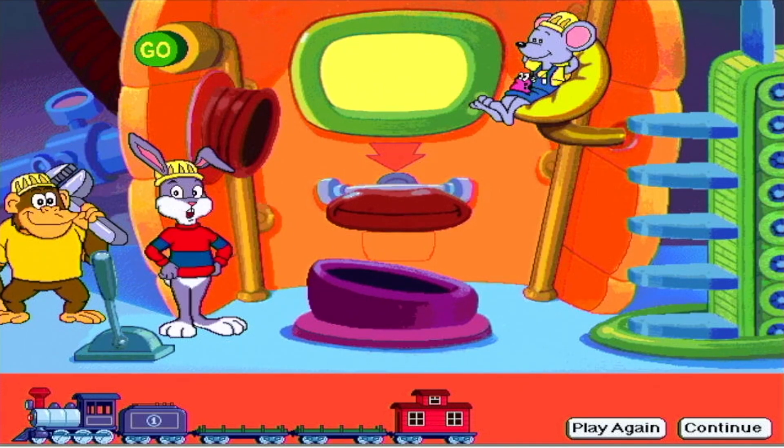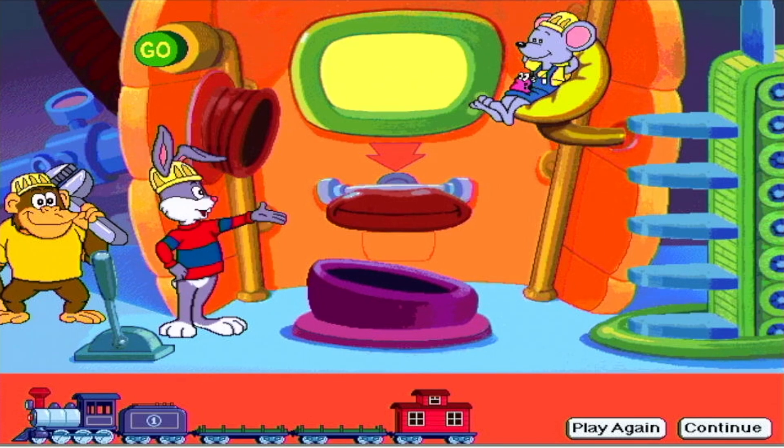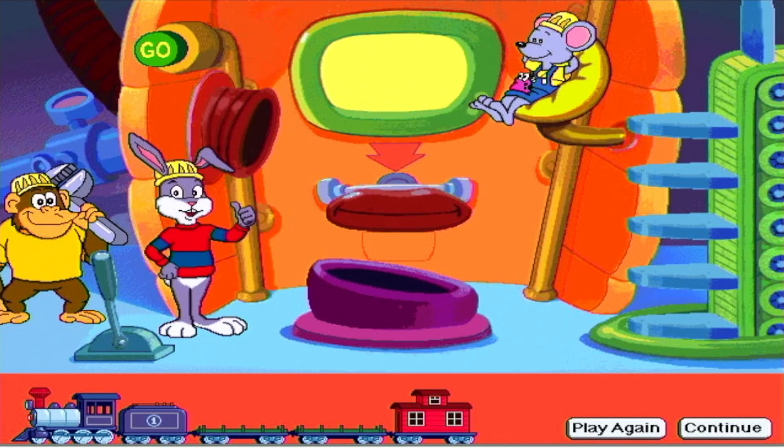This is level one. Find the words whose first letter is the same as the letters on this screen. Put these words on the shelf. Put the other words in the trash can. Press the green button to start.